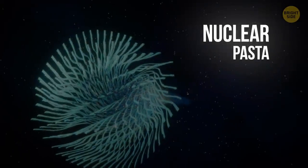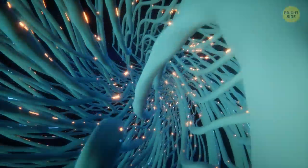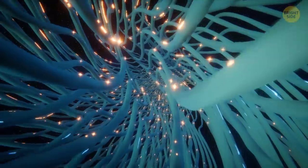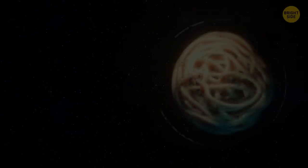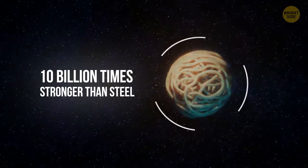Nuclear pasta. If it does exist, nuclear pasta is the strongest material in the entire universe. Formed from the leftovers of extinguished stars, this substance gets squeezed into spaghetti-like tangles of material. It can break, but only if you apply 10 billion times the pressure needed to shatter steel.